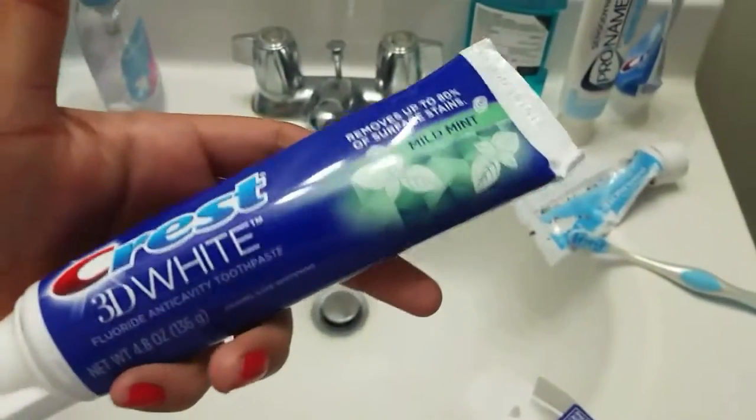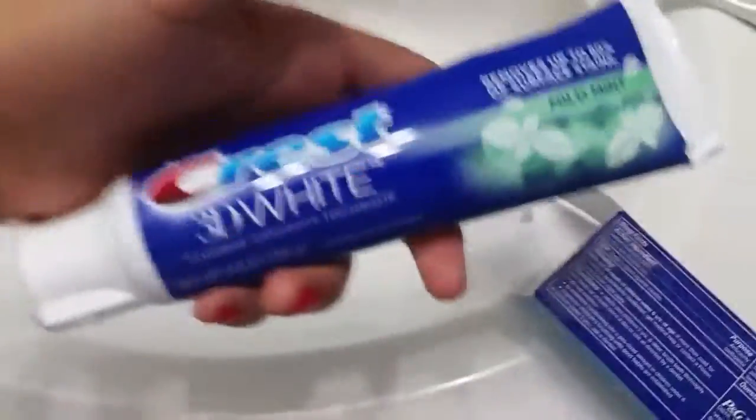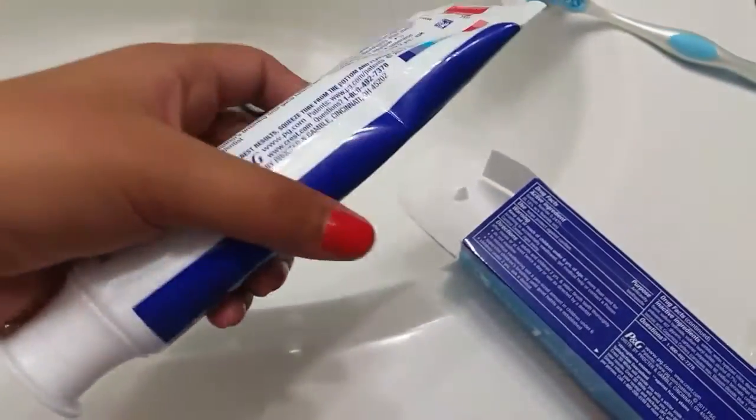I'm opening the package now — I can't hold the camera in my hands because I need both hands to open it, sorry about that. Look at this smile — it's so gorgeous, like I made it a monster. This is so precious — new, fresh pink products going in my mouth right now.